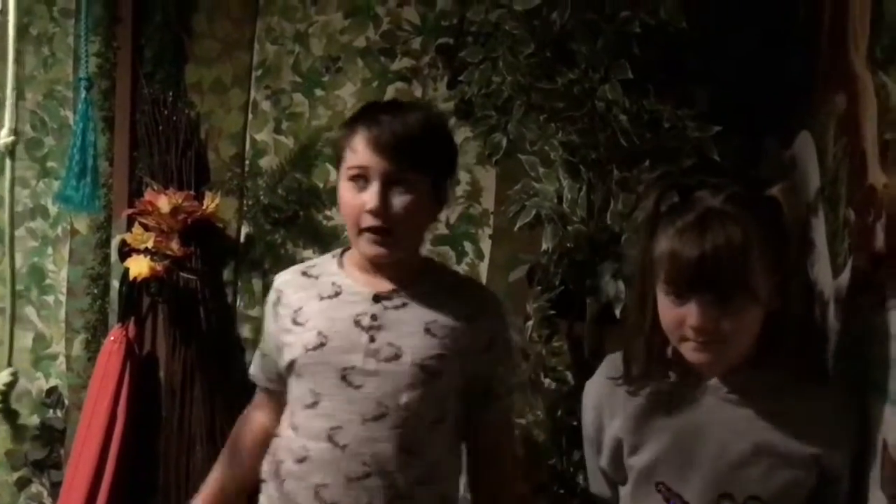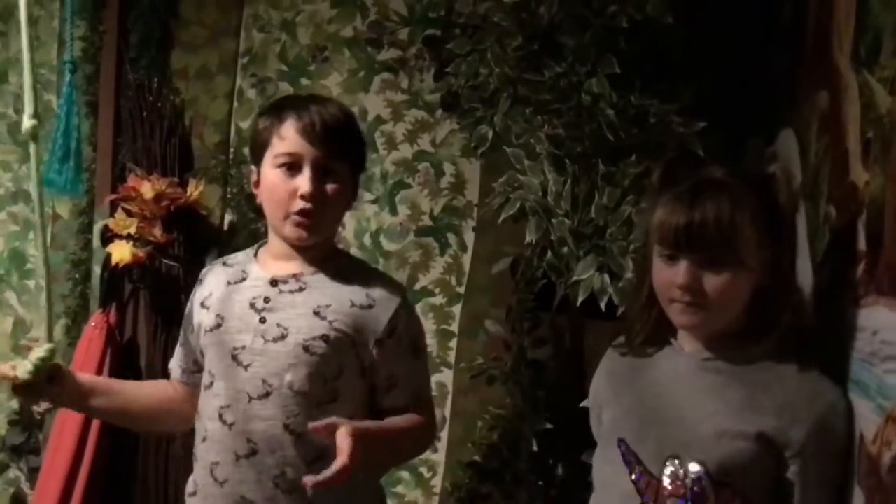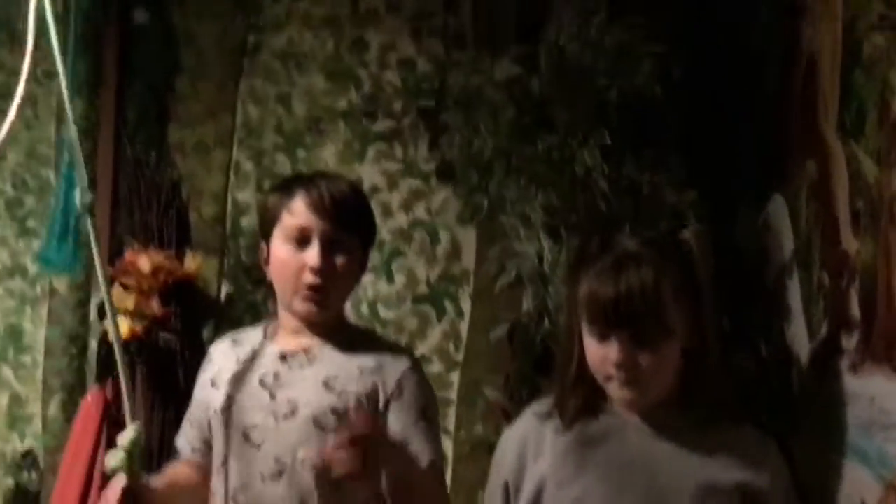What's up guys, welcome back to another video! Today we are going to be doing extreme hide and seek. It's basically normal hide and seek, we just call it extreme so it sounds good. We're going to be doing it in every room, and the cameraman is going to be seeking, which means finding us two.